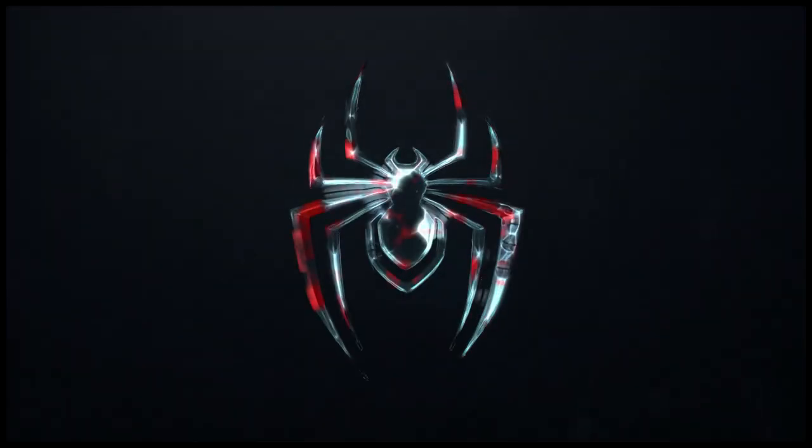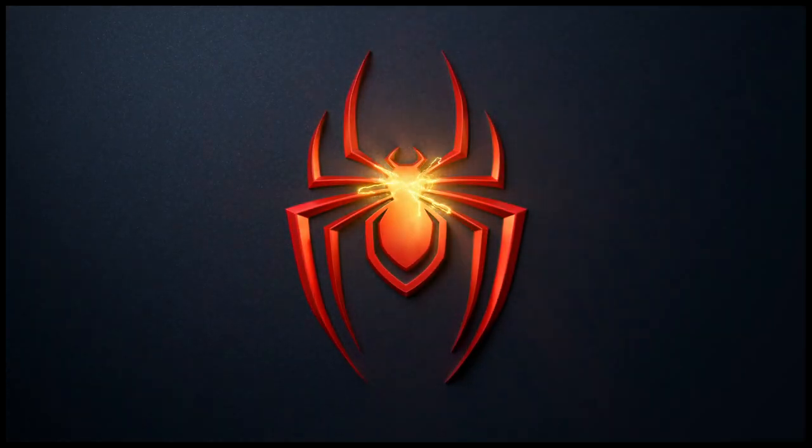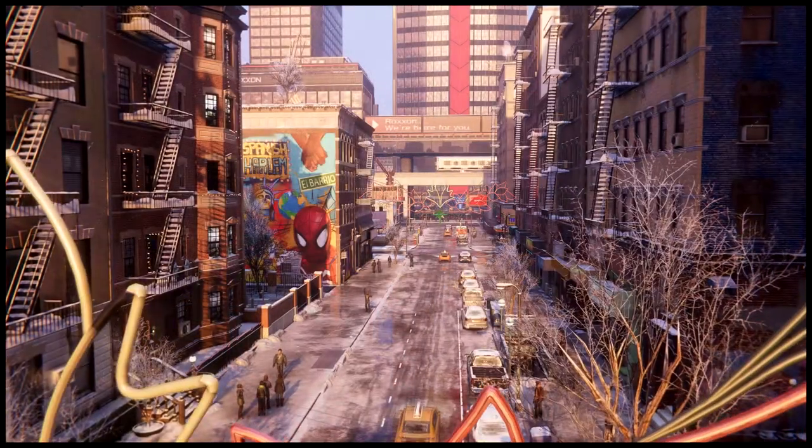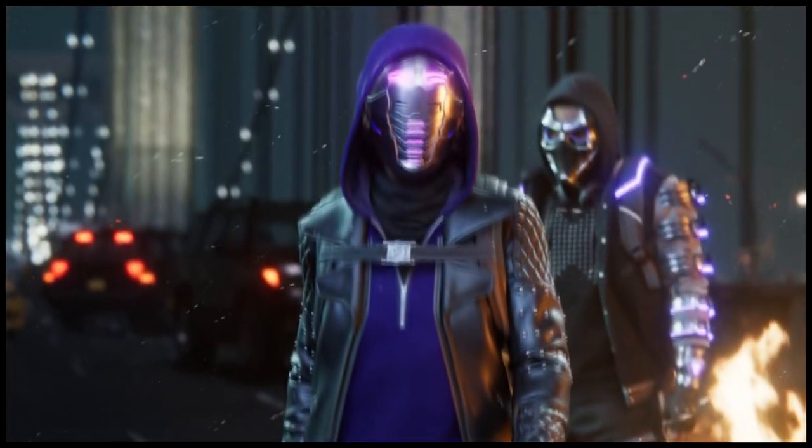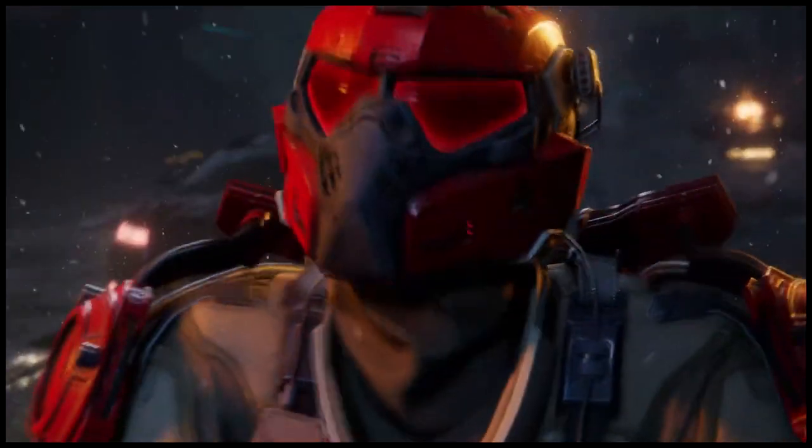Sony and Marvel games have really put their best foot forward with paying tribute to Chadwick Boseman as the Black Panther. They included a post-credits tribute, and now a street is named after him, with a few more easter eggs behind it as well.